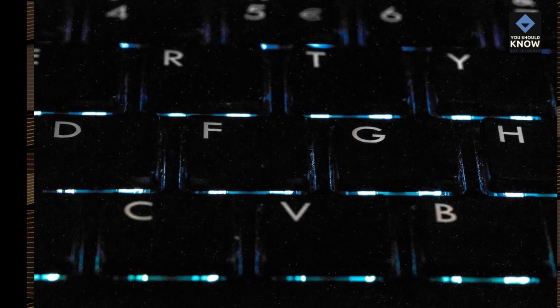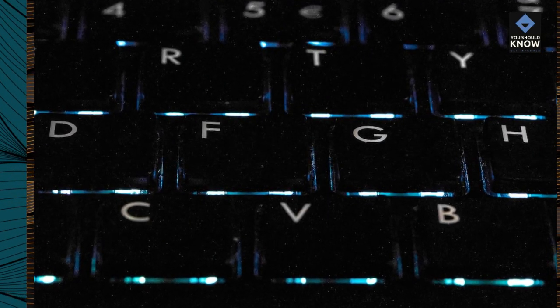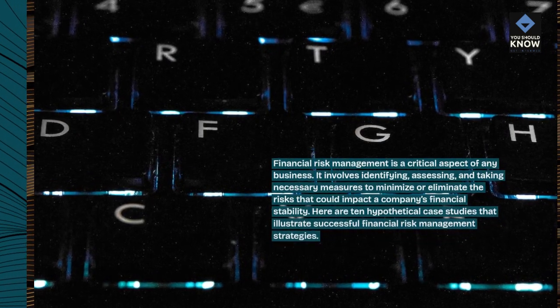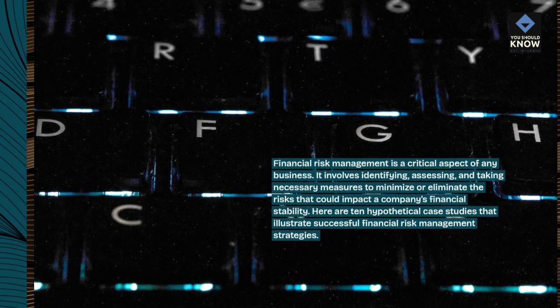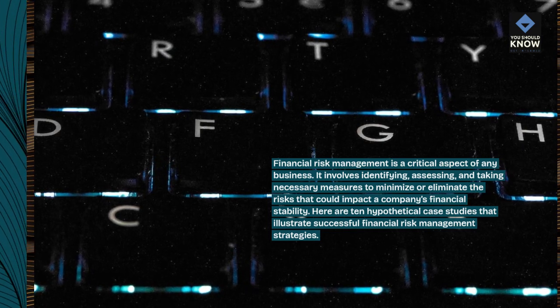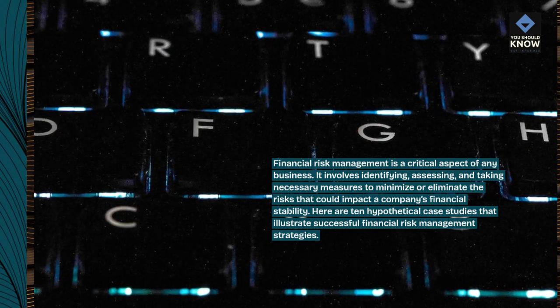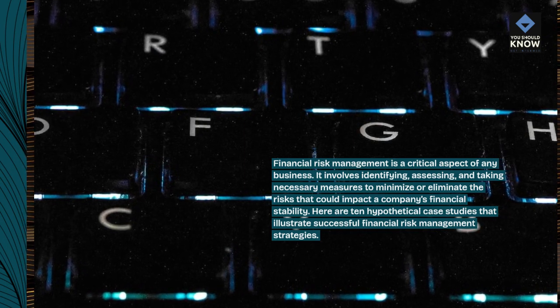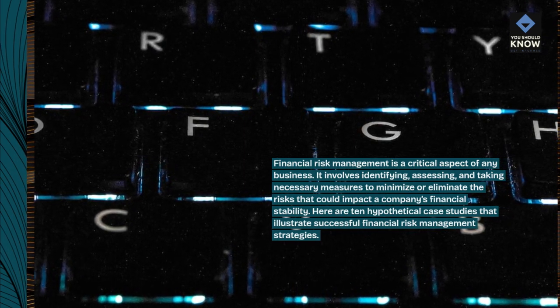Introduction. Financial risk management is a critical aspect of any business. It involves identifying, assessing, and taking necessary measures to minimize or eliminate the risks that could impact a company's financial stability. Here are 10 hypothetical case studies that illustrate successful financial risk management strategies.